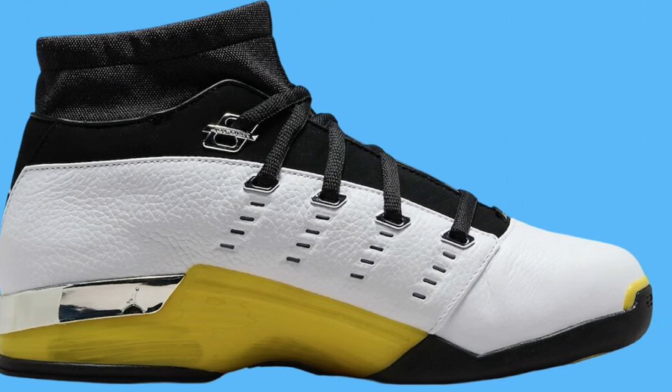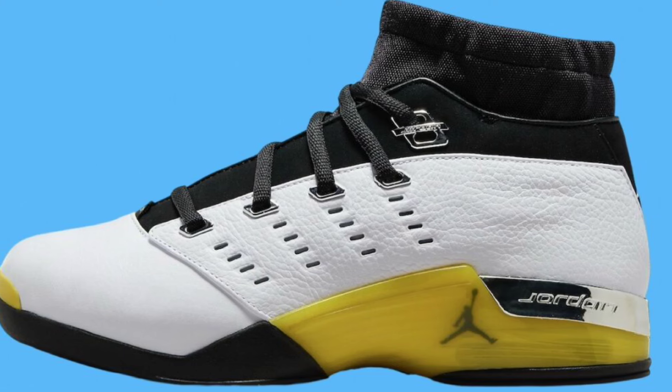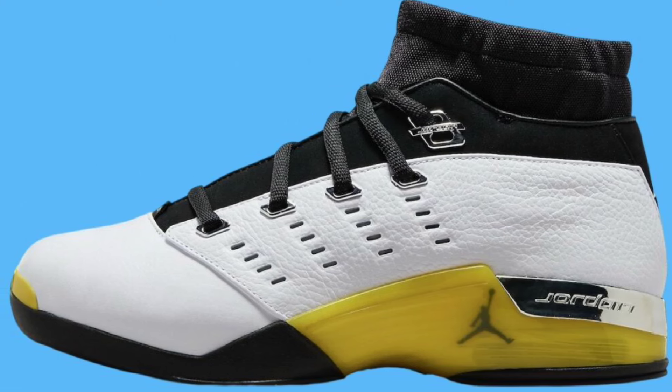Give me your thoughts about this Jordan 17 Low. Do you see yourself picking it up for $130, or will this thing go on sale?